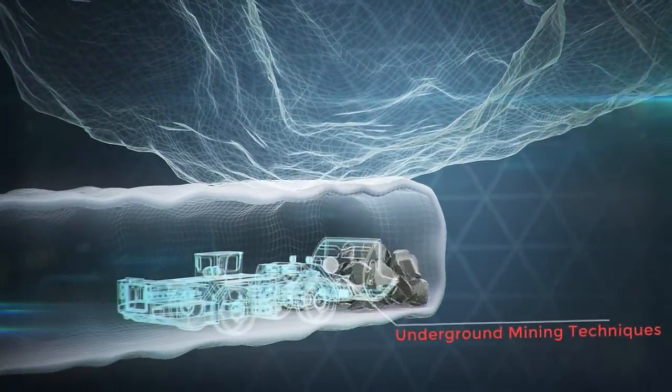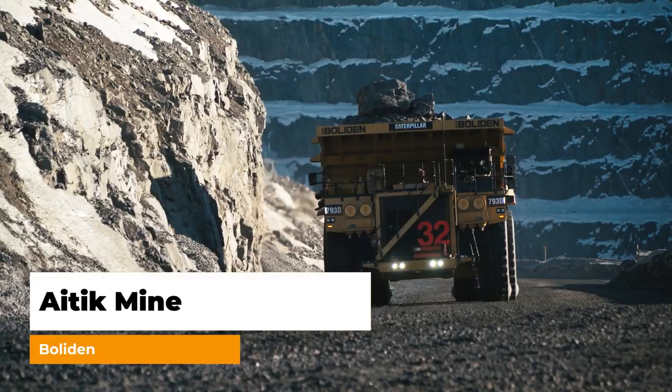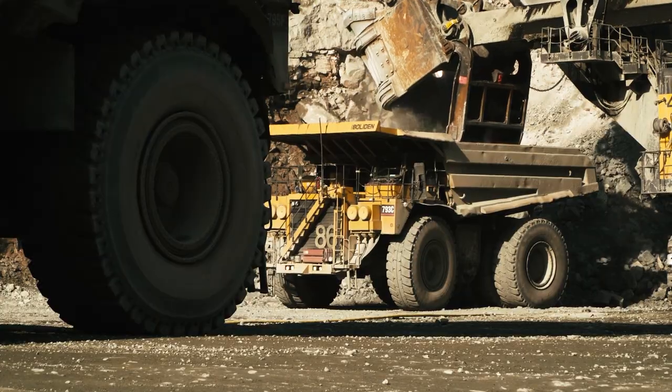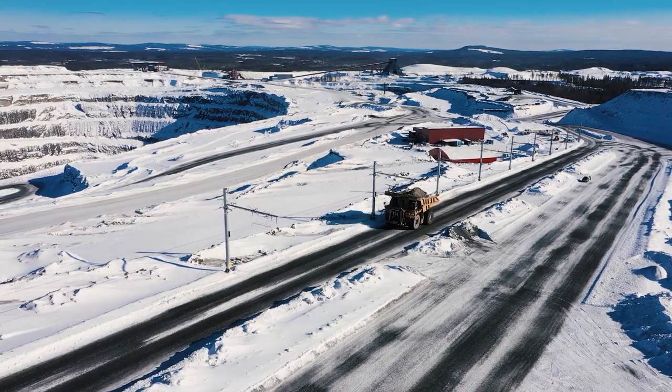Let's take a look at five mines you can work at in Northern Europe. The first mine is Aitik, which is branded as the world's most efficient open-pit copper mine. Aitik is also a world leader in trolley assist technology.